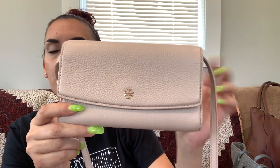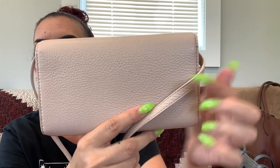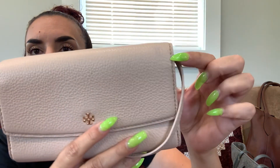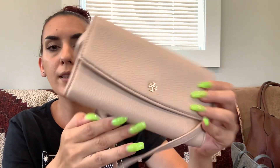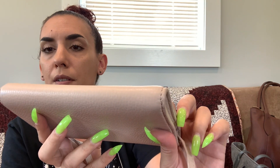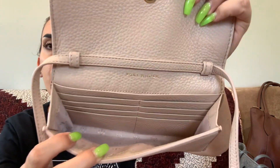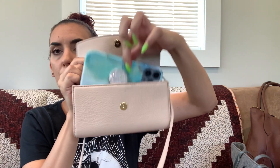We're going to do a Tory Burch now — this is a blush pink leather crossbody, almost like a little wallet-style purse. There are a couple of light marks on the back and one or two very light marks on the front. You open it up and there's the Tory Burch interior — it's like a little wallet where you put your cards and cash. My large iPhone with a case and pop socket fits in it and it closes. We're going to do forty dollars on the blush Tory Burch.